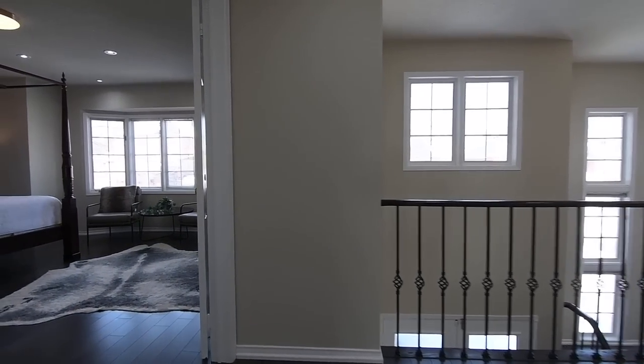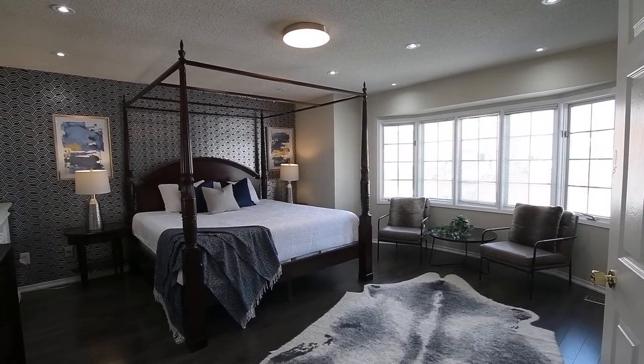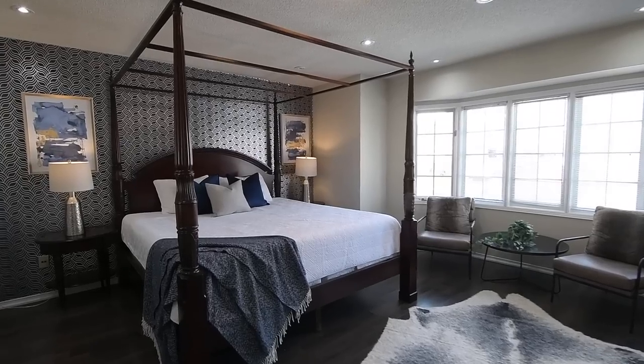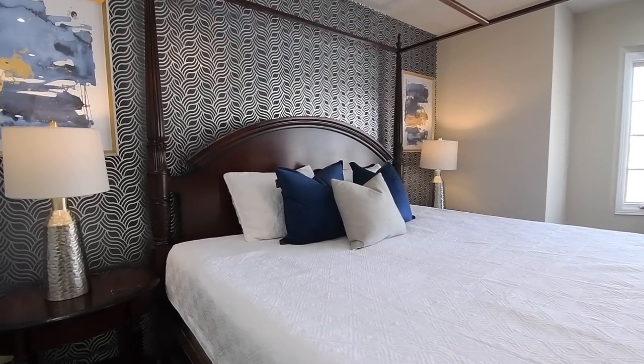A double-door entry opens into the gorgeous and very spacious master suite, which has a feature wall papered with a chic modern pattern, a sitting area by its oversized north-facing bow window, as well as a walk-in closet.